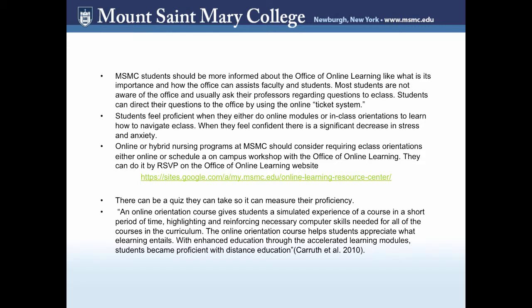Online learning or hybrid nursing programs at Mount St. Mary College should consider requiring E-Class orientation either online or scheduled as a campus workshop with the Office of Online Learning. Students can RSVP on the website, and once they finish the orientation, there can be a quiz to measure their proficiency. Research shows an online orientation course can give students a stimulating experience in a short period of time, highlight necessary computer skills, help students appreciate what e-learning entails, and make students proficient with distance education.